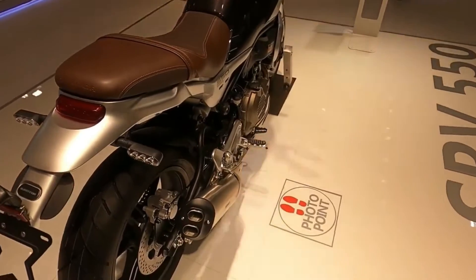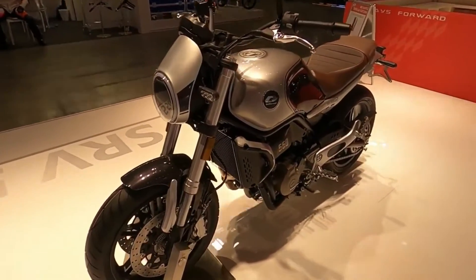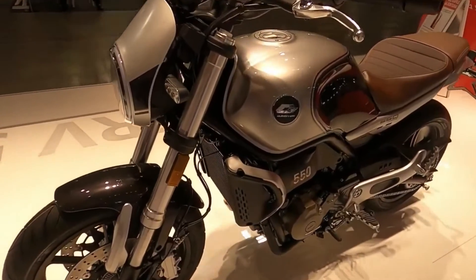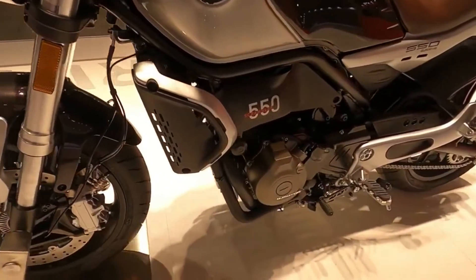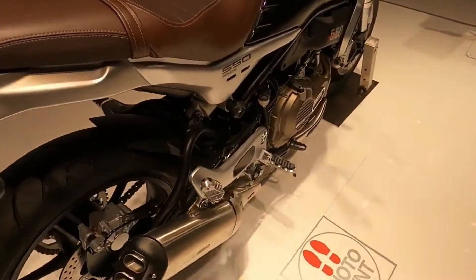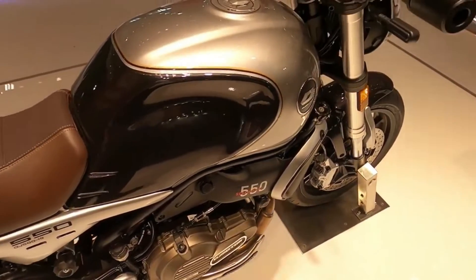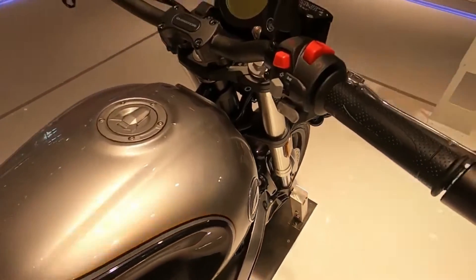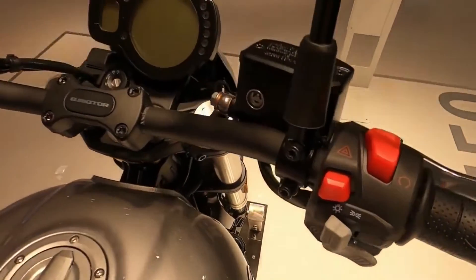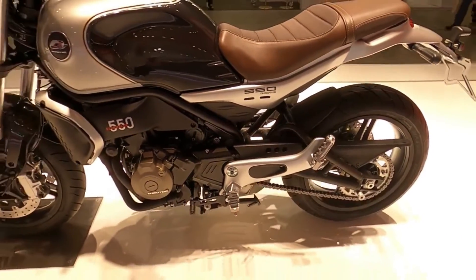The QJMOTOR SRV550's main advantage is, of course, its engine. It has 54 cubic centimeters more displacement than the sister manufacturer Leoncino's equivalent engine and, as a result, produces much more torque, with a maximum peak power of 35 kilowatts. Not only is the engine larger, but the entire SRV appears to be more mature than the 500 Benelli, which is reflected in the weight and price.